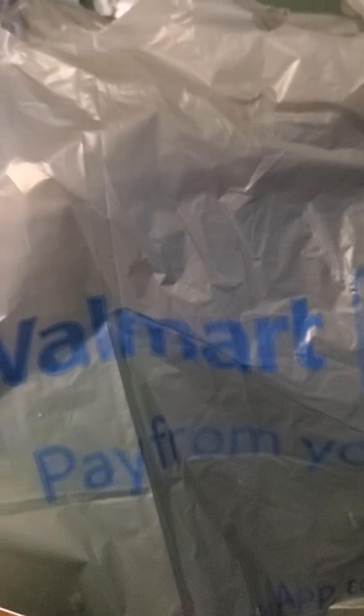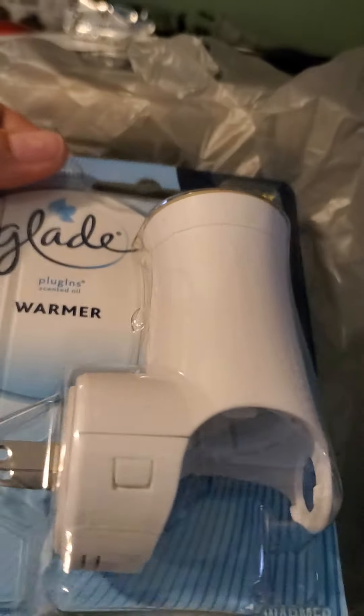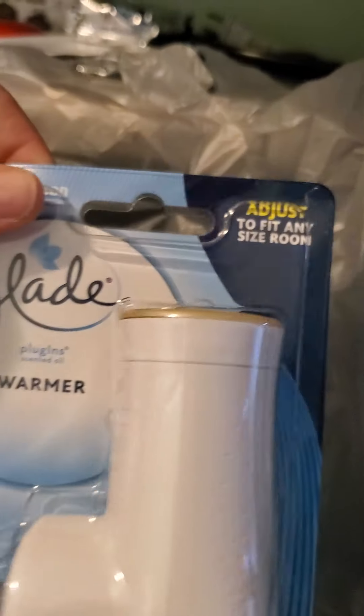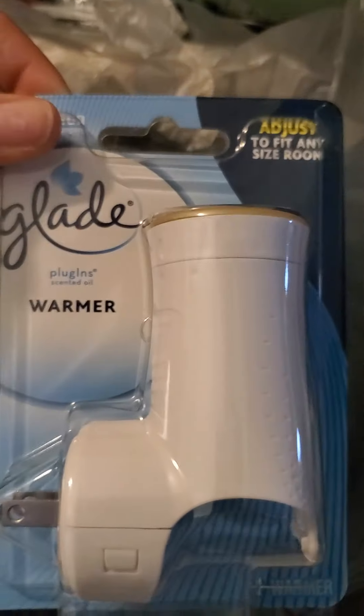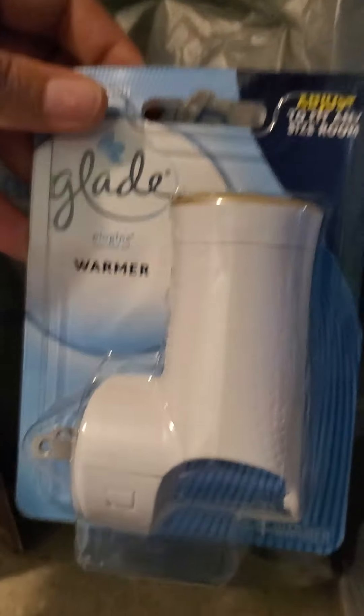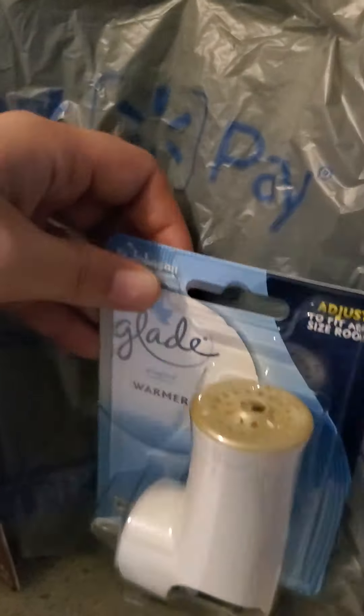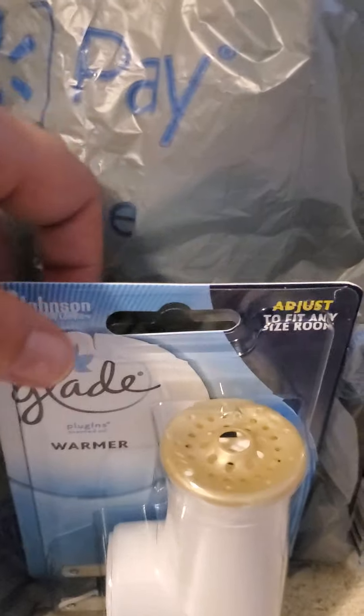The deals I'm going to show you include a couple freebies and then a couple filler items if you need to throw them in there. The first freebie item is the Glade Warmer — just the warmer, no scent with it. These are $1.78 at my Walmart location, and prices could vary depending on your store. Ibotta is giving $1.78 right back to you, making it completely free.